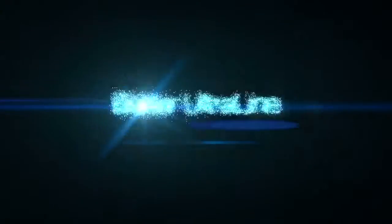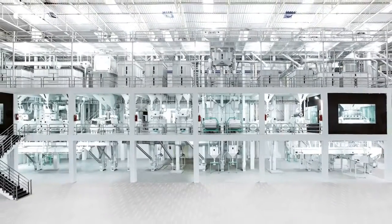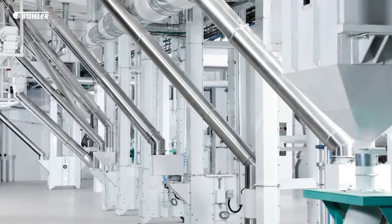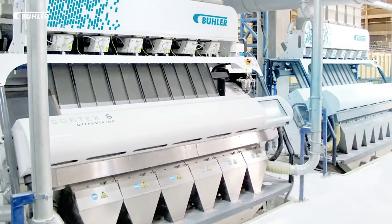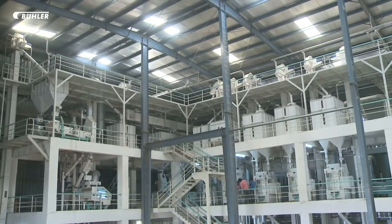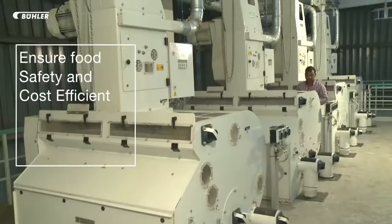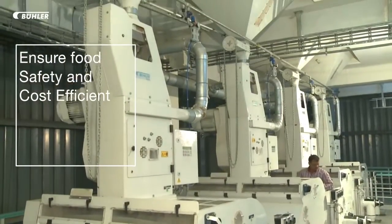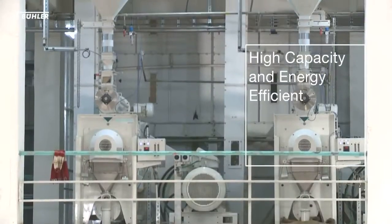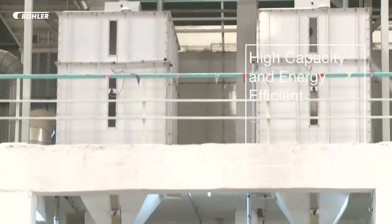Introducing Buhler Ultra Line — a technological triumph of modern rice processing. Today's modern rice processors face challenges to deliver superior rice finish and quality with no compromise on food safety, and with rising costs including energy, labor, and land, the need for high-capacity, energy-efficient rice processing solutions is greater than ever.